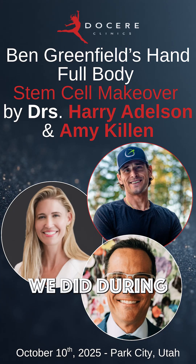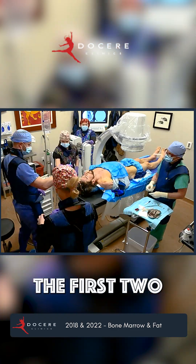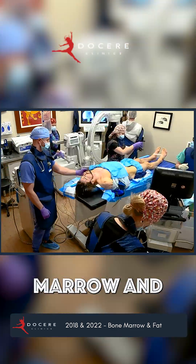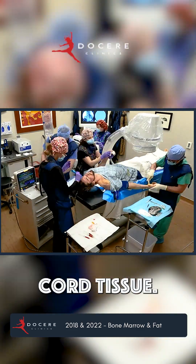I'm going to tell you the exact injections we did during Ben's fourth full-body stem cell makeover. The first two that we did was using Ben's bone marrow and extracellular vesicles, but the last two that we've done have just been with umbilical cord tissue.